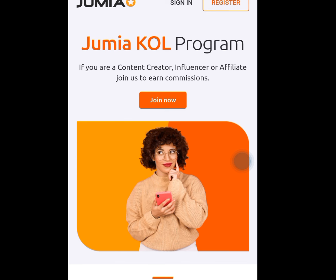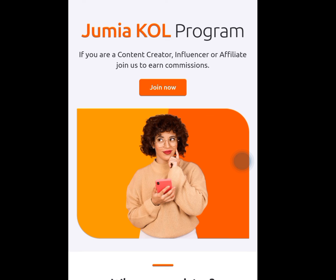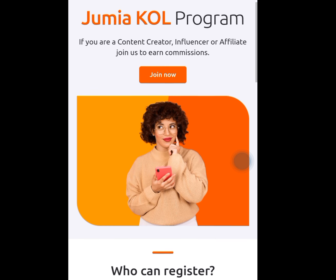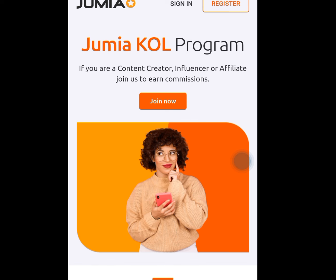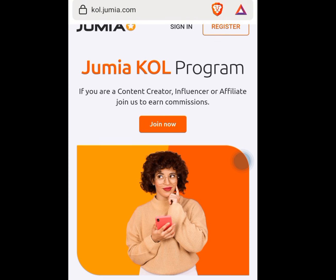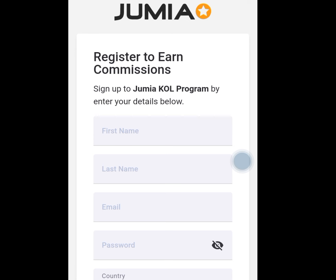Apart from Jumia there are many free platforms. If you want me to talk about other platforms, tell me in the comments section and I will teach you how to affiliate with other platforms apart from Jumia and start making money. Now let's continue — tap on Join Now. Once you tap on Join Now it will bring you here. As you can see it says register to earn commission — sign up to the Jumia KOL program by entering your details below.